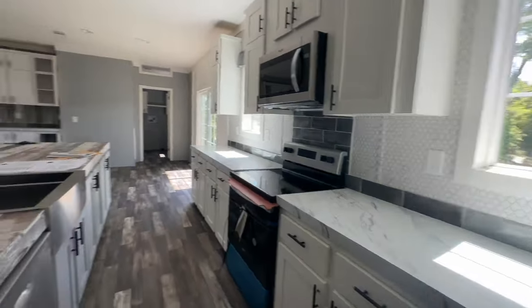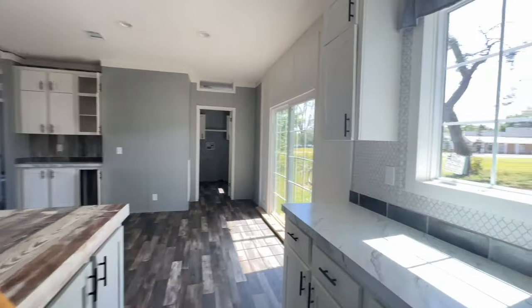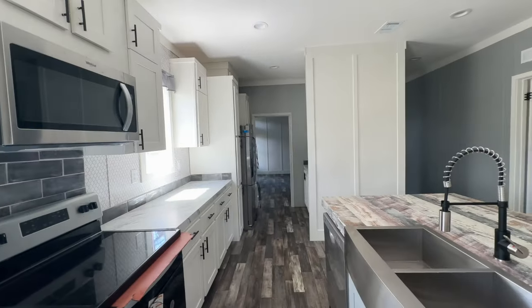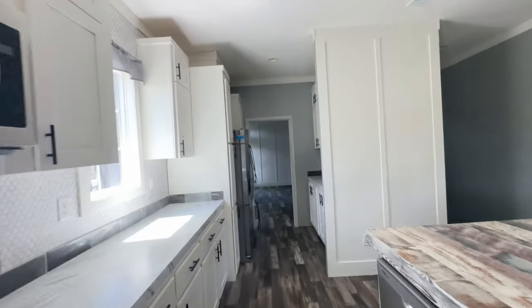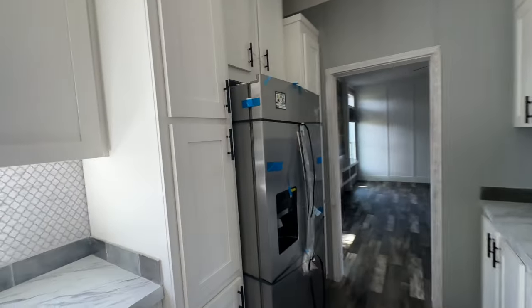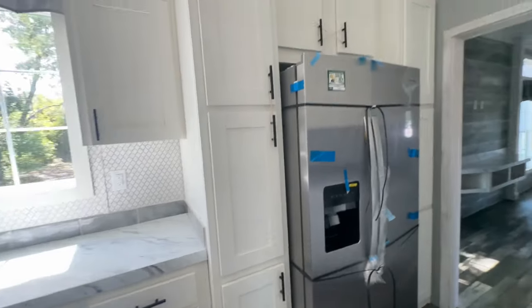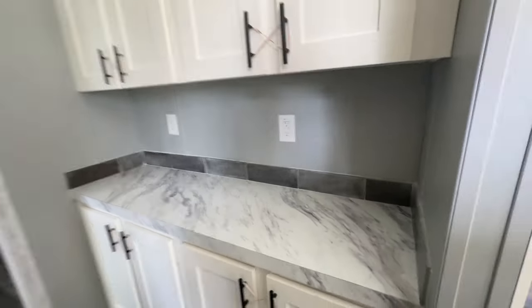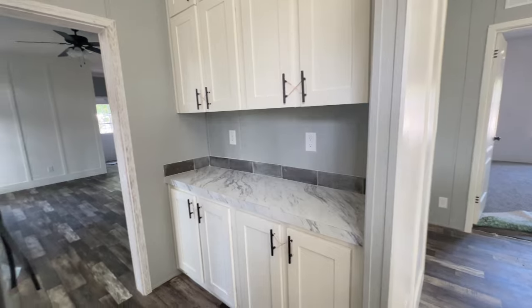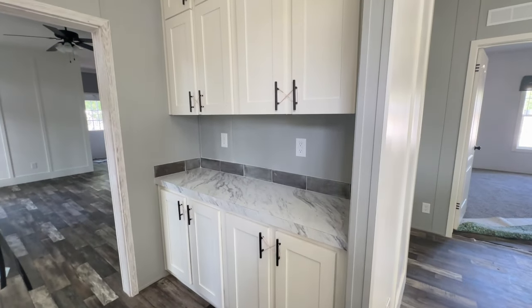There's lots of counter space, which is always a plus. This model has stainless steel appliances and two big windows. Across from the refrigerator there's lots of cabinet space, and you also have a butler's pantry — a really nice plus. There's also a family room through there that we'll see in a minute.